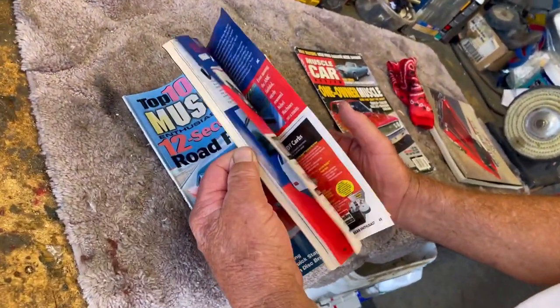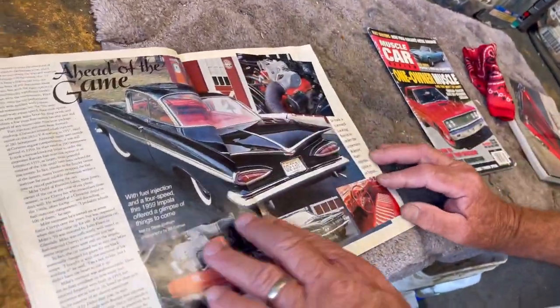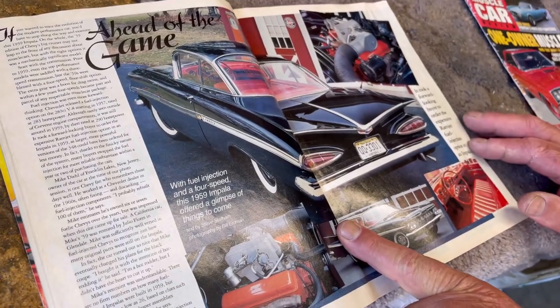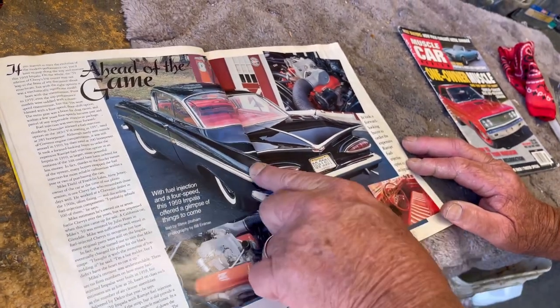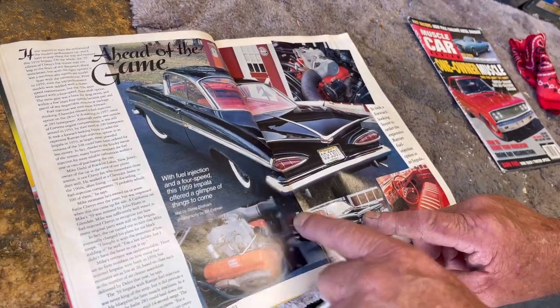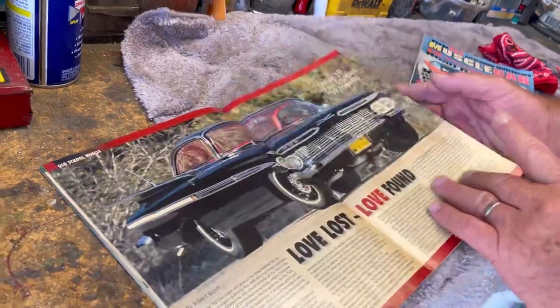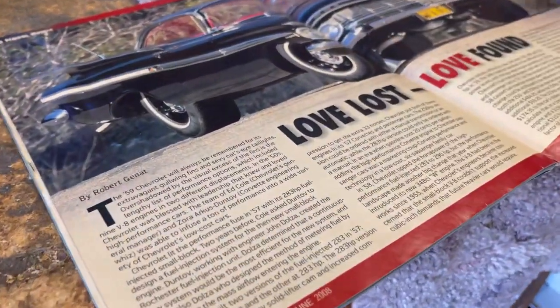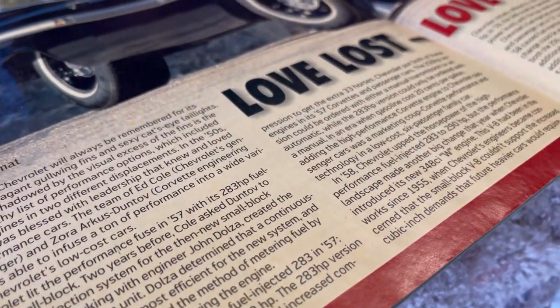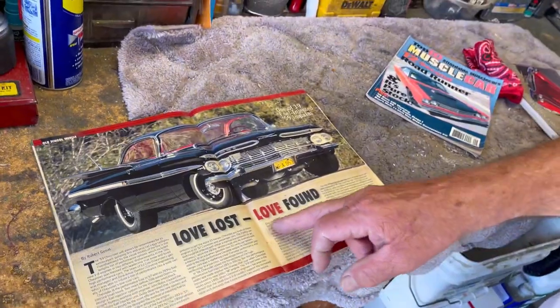The book is probably about 10 years old — it was done shortly after I got the car. Muscle Car magazine did an article on it when the car was in New Jersey; a fellow had bought it shortly after the restoration was done, around 2000 or 2001. They titled it 'Love Lost and Love Found,' and there's a story behind that. This is one of 19 fuel-injected '59 Impalas.